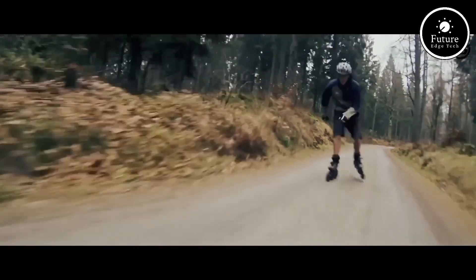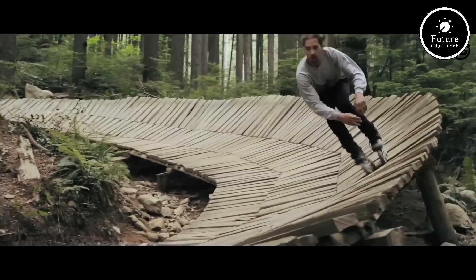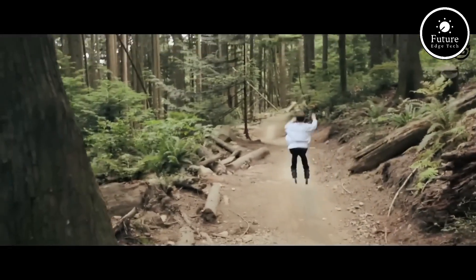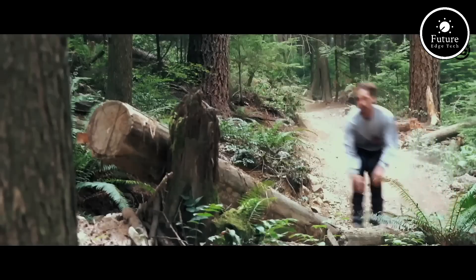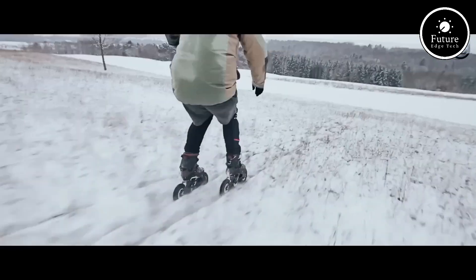The SUV Skates 4X175 also feature integrated brakes, giving you confidence and stopping power when needed. Whether you're exploring city streets or venturing into off-road paths, these skates are built for performance.